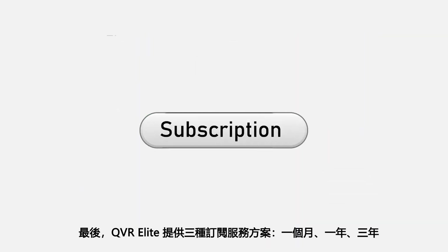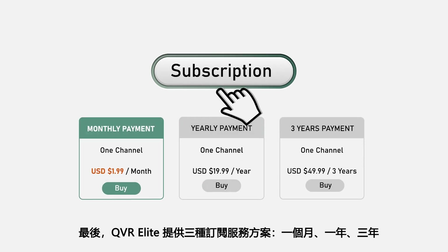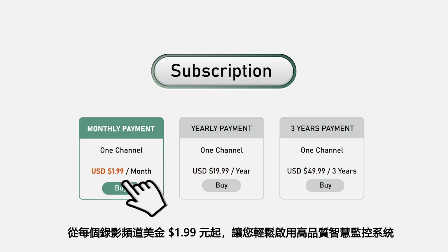Lastly, QVR Elite is a subscription-based service with three plans: one month, one year, and three years. Starting from just US $199 per channel, you can build a high-quality smart surveillance system.